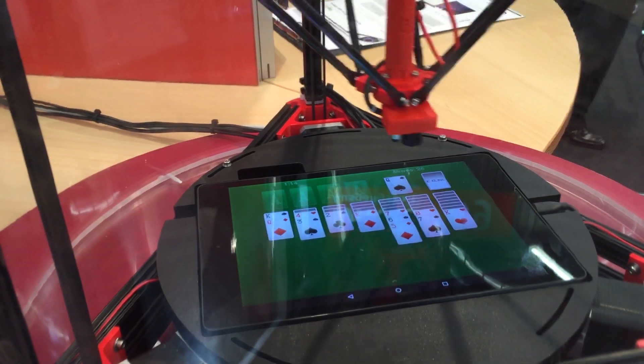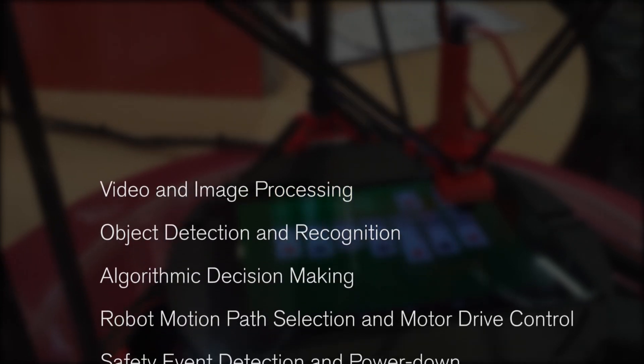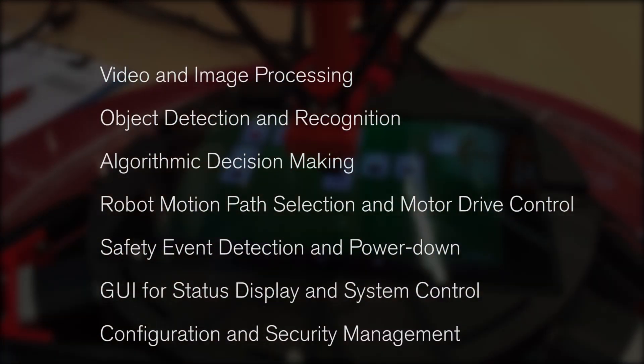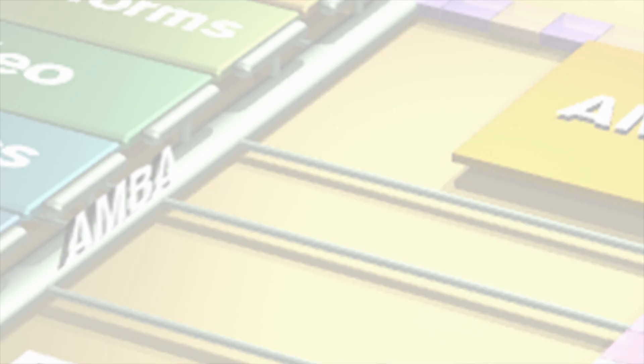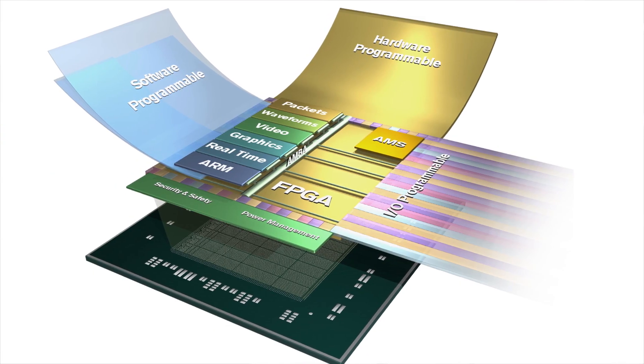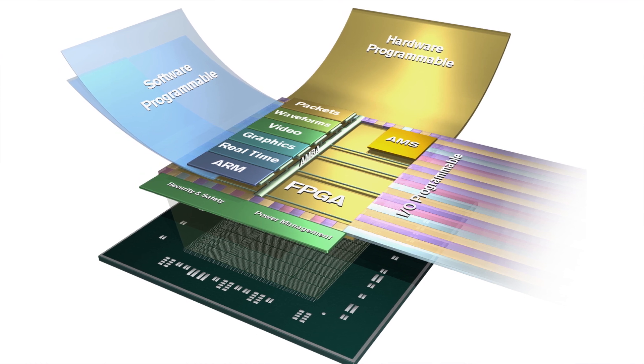Here are some of the requirements of our system. Let's take a quick look at the Zynq UltraScale+ MPSoC.